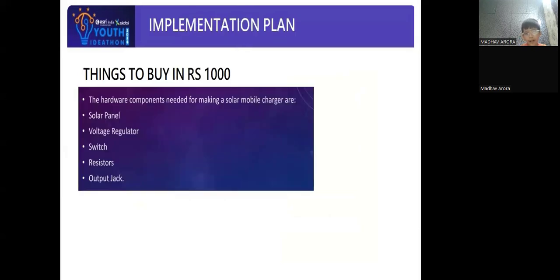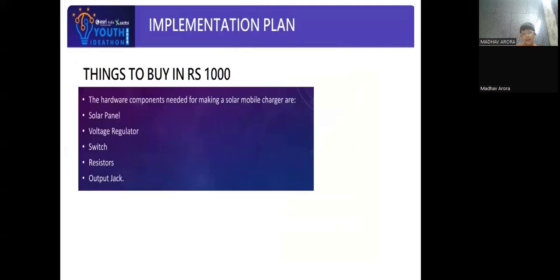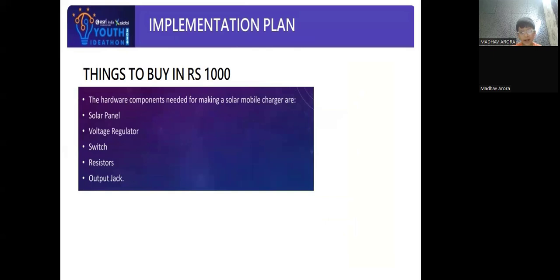So far, I have tried to use solar energy for making models. For the 1000 rupees that I will get, I will spend the same to buy solar panels, voltage regulation, switch, resistor, and output jack.